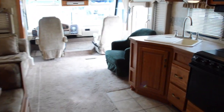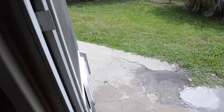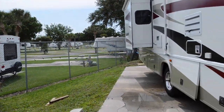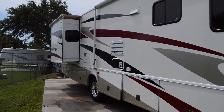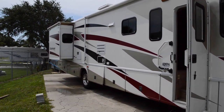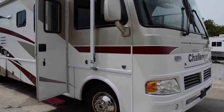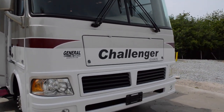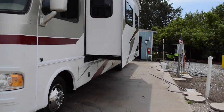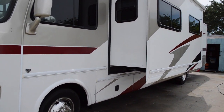Let's take a look on the outside. This does come with an Onan generator. It's got one slide with a slide topper here on the left side, and then over here on the right side we have another slide out, plus plenty of cargo space and storage space.